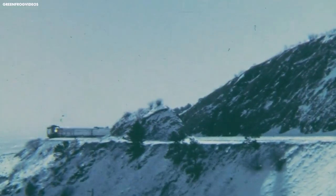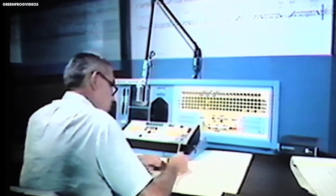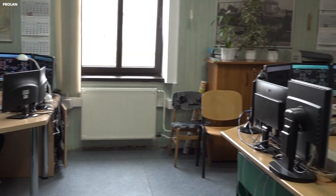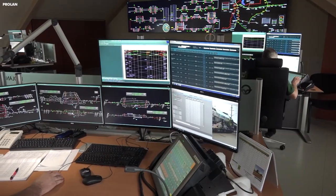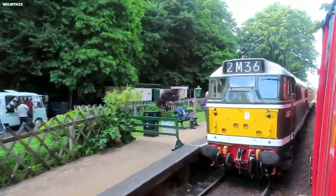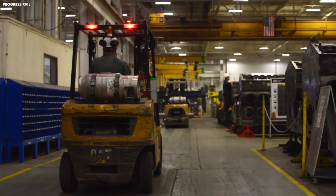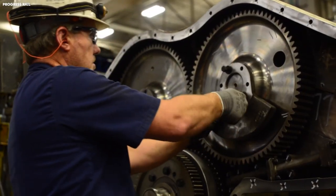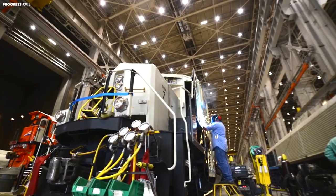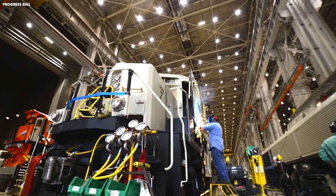In the years following the merger, Norfolk Southern continued to expand its network and improve its operations. One of the key initiatives was the implementation of a new computerized dispatching system known as CTC, or Centralized Traffic Control, which allowed Norfolk Southern to more efficiently manage train movements and reduce delays. Another major initiative was the modernization of locomotives and rolling stock — Norfolk Southern invested heavily in new locomotives and freight cars, which helped to improve efficiency and reduce maintenance costs.